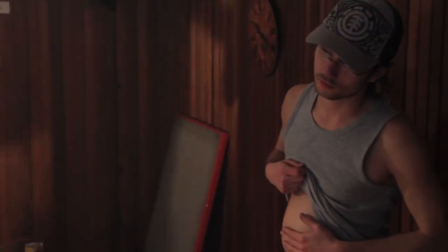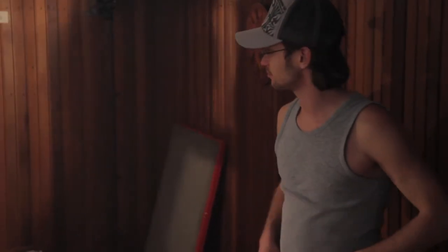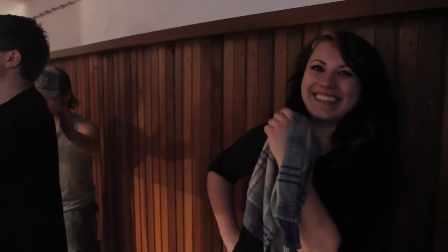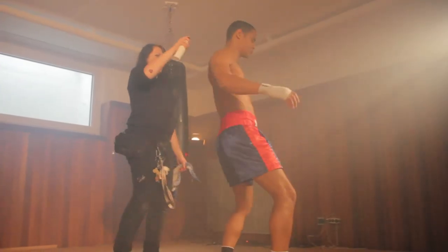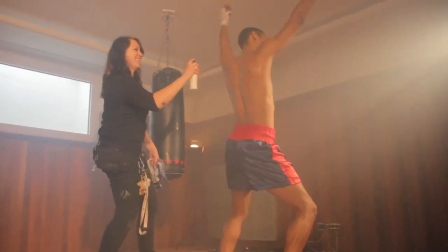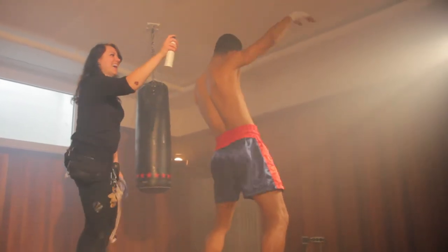People came down to watch him do his thing. Lots of women, of course, and we sent everybody out except for Zuzo, our production designer, because she had to put the fake sweat onto him. Hardest job of her life, I believe.